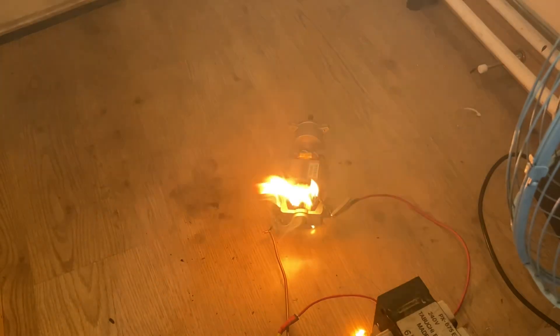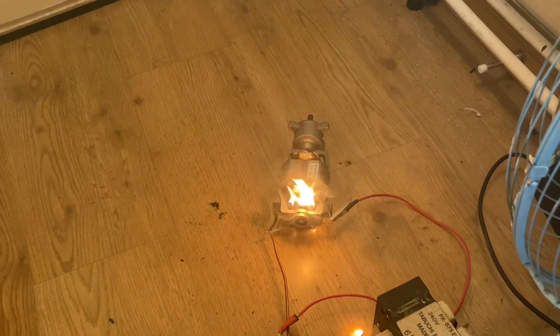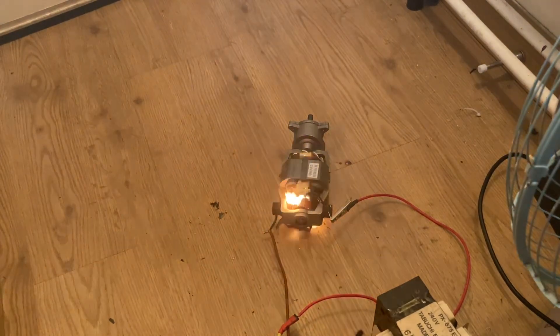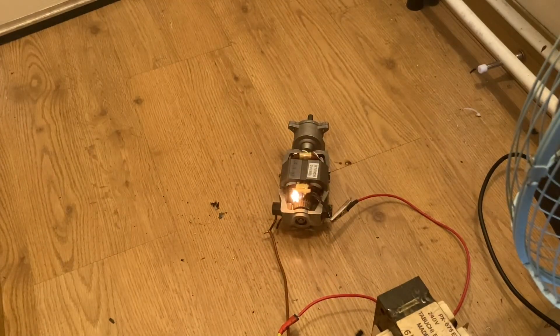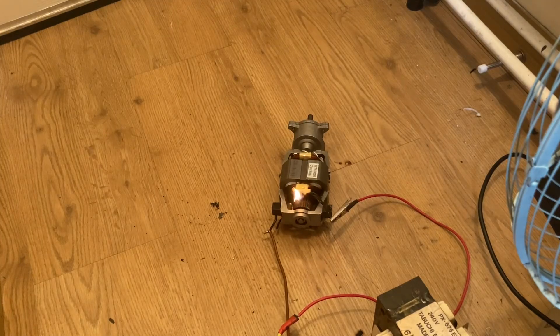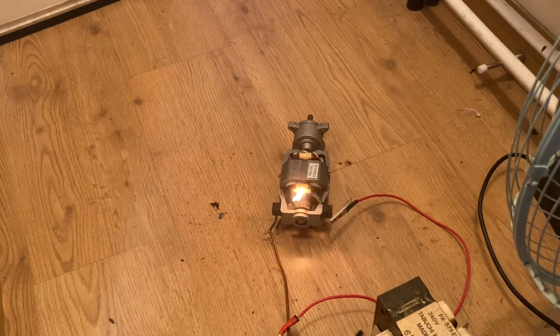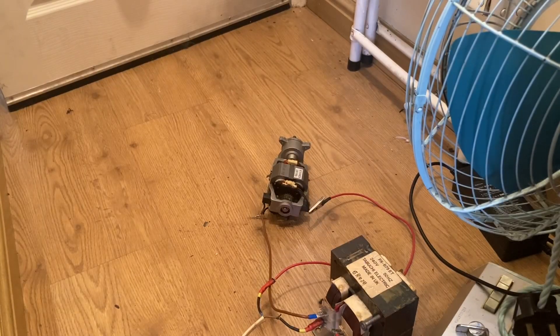That was incredibly energetic — that was very good. Short circuit, floor's on fire! Whoops. That was a good one, I enjoyed that very much. It's still on fire — I hope I haven't burnt the floor too badly. That was a good one. Still going — I should probably put it out, shouldn't I? Oh yeah, it's fine.